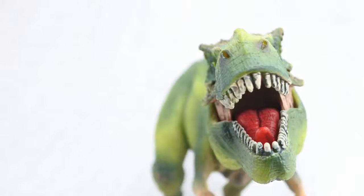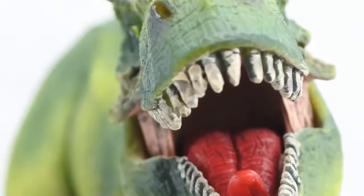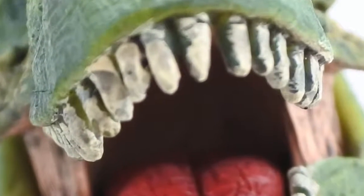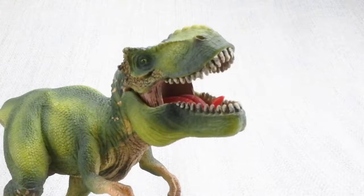T-Rex had huge teeth — the largest found from any carnivorous dinosaur, around 30cm long! It had the most powerful bite of any land animal ever!